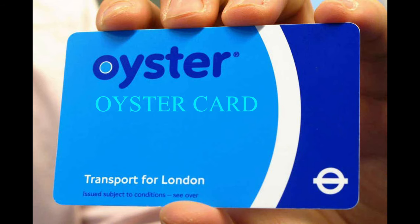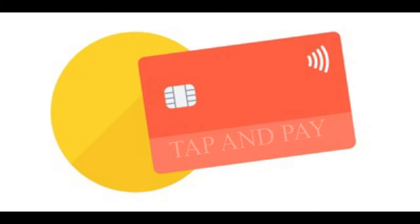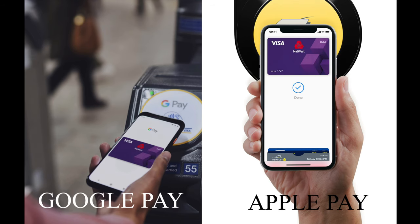There are a couple of ways you can get access to the London transport system. One is an Oyster card, or you can use a contactless card. A contactless card is one that you can use just by tapping on and paying. Not all countries have access to this, so you need to double-check whether your card is compatible with the contactless system.